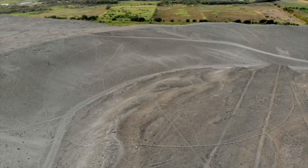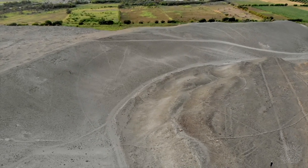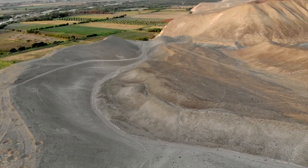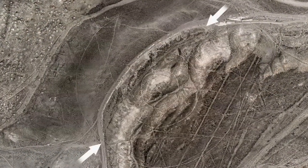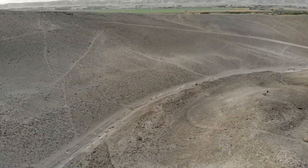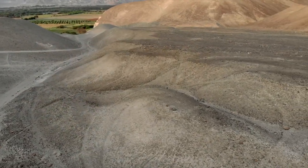Hay otro dibujo similar, donde parte del arco discurre por un barranco bastante profundo y una pendiente muy pronunciada, mientras que cerca hay suficiente espacio plano libre. Las distorsiones de un gran círculo que pasa por el fondo del barranco son claramente visibles y se deben al ángulo de la cámara del dron. Se encontraron seis patrones similares, cuatro de los cuales se aplicaron a relieves complejos.